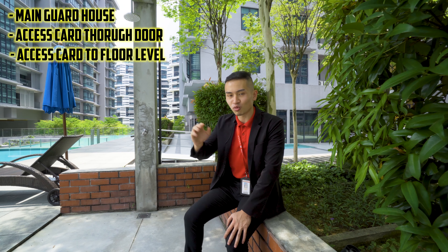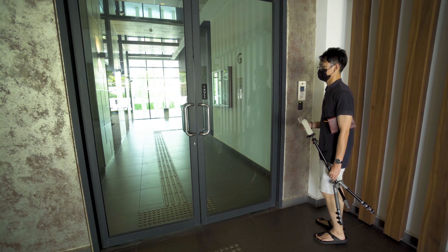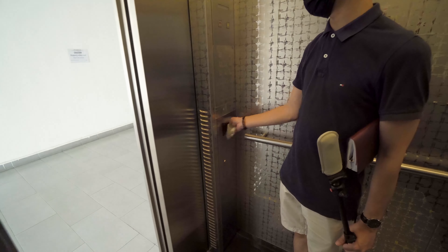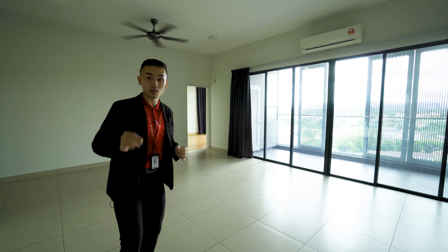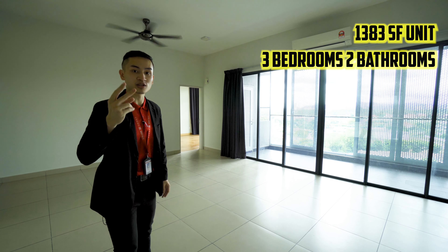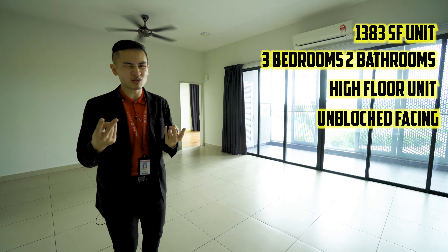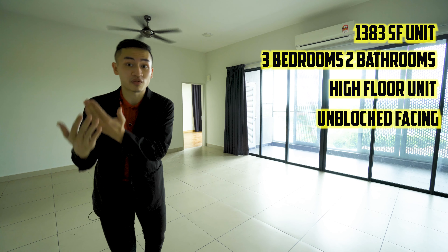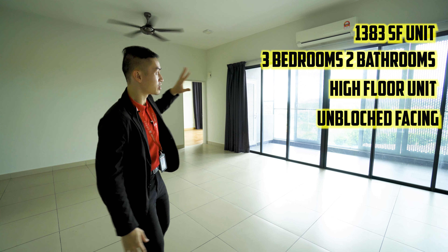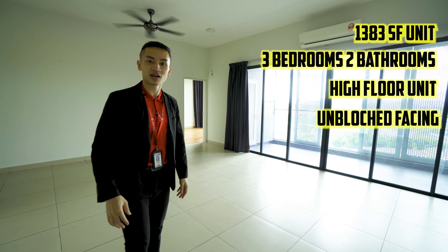Welcome into this unit — 1,383 square feet, three bedrooms, two bathrooms, located on a high floor. It has the most preferred facing by most of my clients. There are only two facings here: if you face inside, you're face to face with another block. This one faces outside, and everything down there is landed properties, so this is a completely unblocked and very private facing.